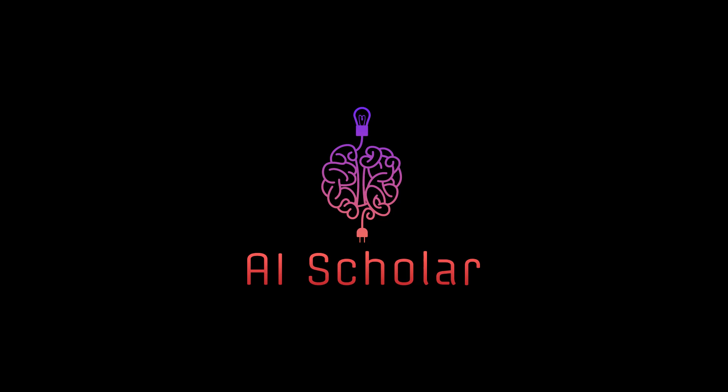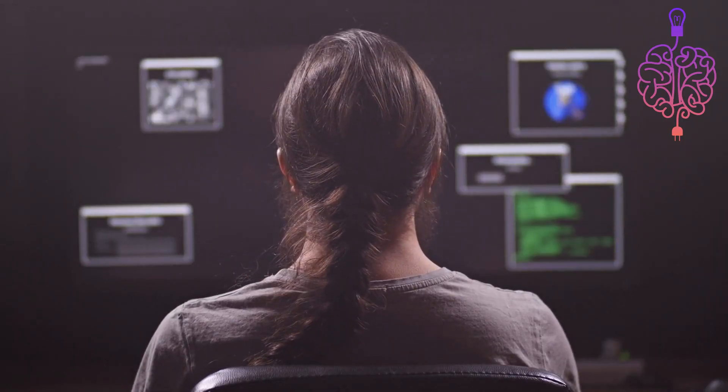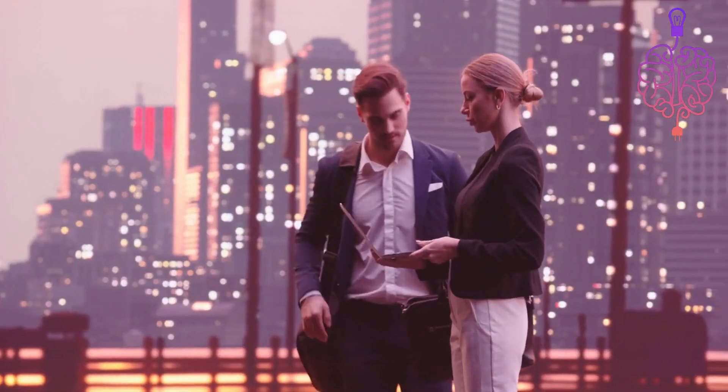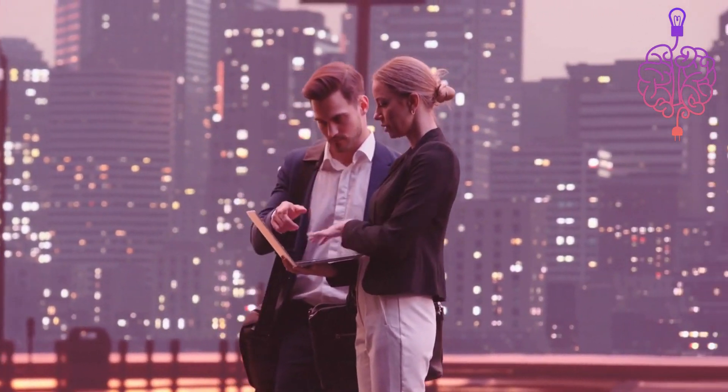Welcome to AI Scholar, a channel dedicated to educating people about the world of artificial intelligence. If you're an AI enthusiast, you've probably been hearing a lot about ChatGPT lately. That's because this powerful language model is one of the most talked about AI technologies today.